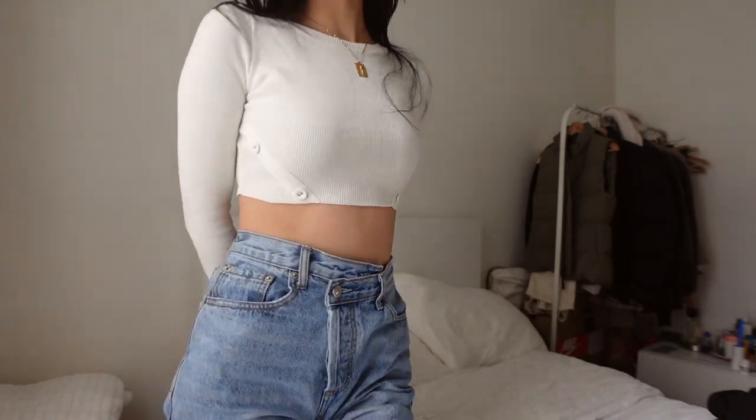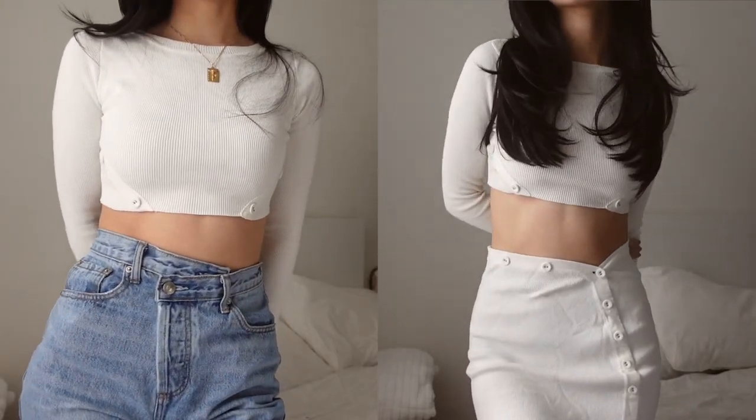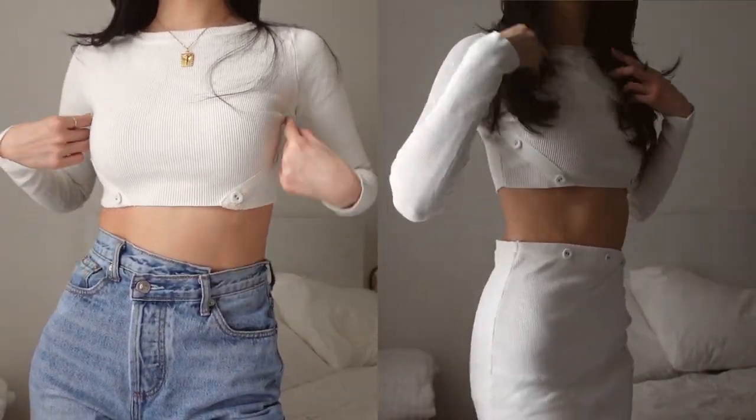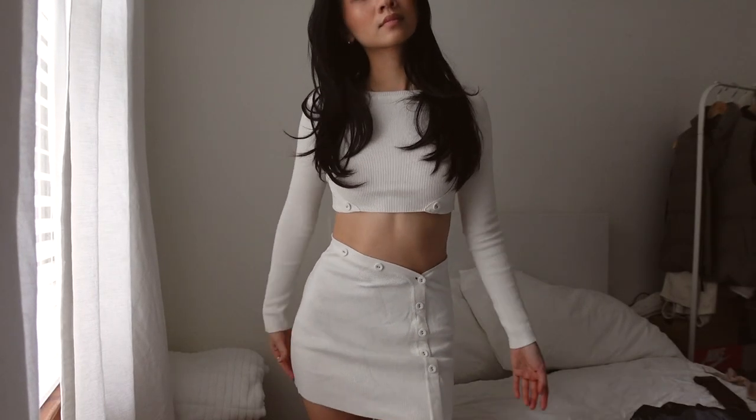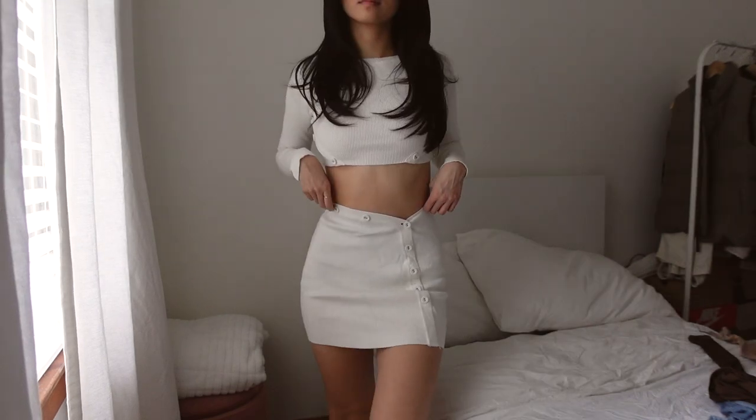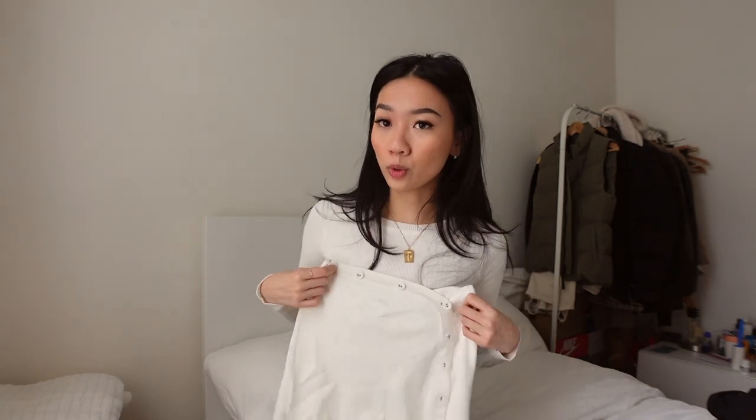The next thing is actually what I'm wearing right now — this is called the Mia Set, and it's a 10 out of 10. I'm only wearing the top right now, but I really like the detail of the buttons. The top comes with a matching little skirt. I'd probably layer it with a blazer on top since the skirt is on the shorter side.